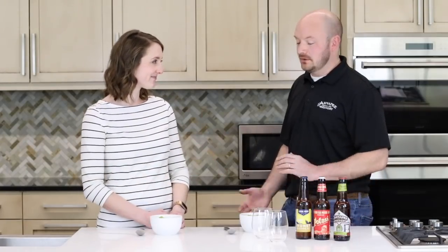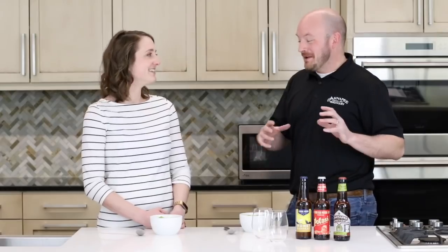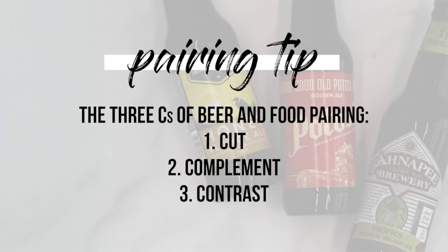So Nick, you were talking about the three C's of pairing beers with foods. Can you tell us more about that? So there's cut, complement, and contrast when we're talking about beer, and carbonation is another one. But mainly we're looking to either cut through some richness in food or complement other things, and then there's the contrast, which ends up being something a little bit more difficult to get.